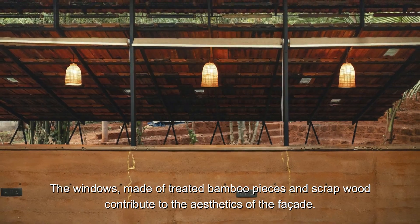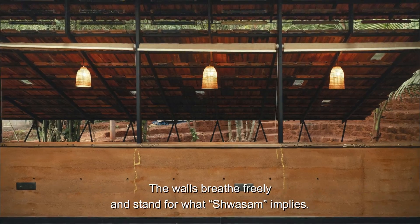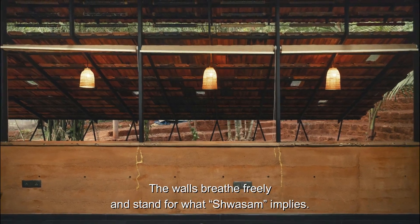The windows, made of treated bamboo pieces and scrap wood, contribute to the aesthetics of the facade. The walls breathe freely and stand for what Shwasm implies.